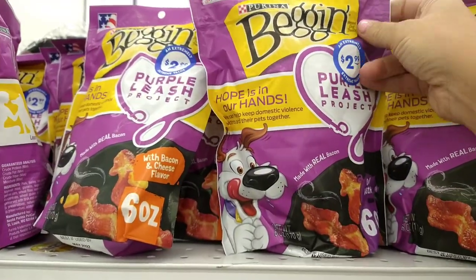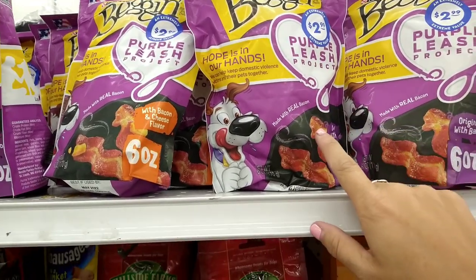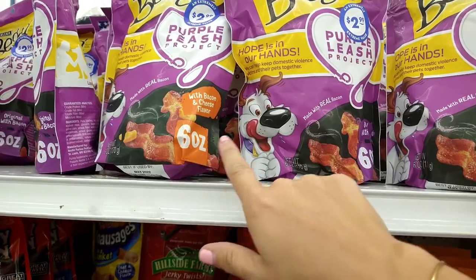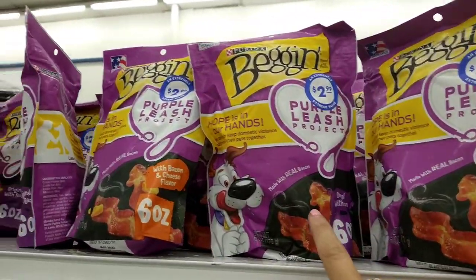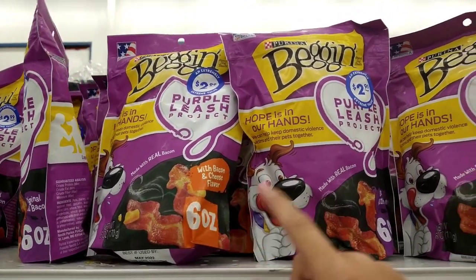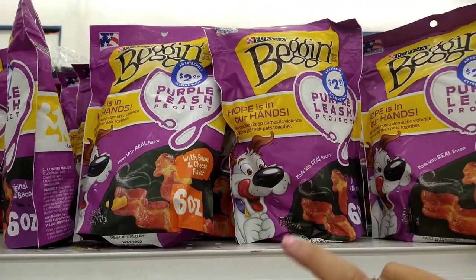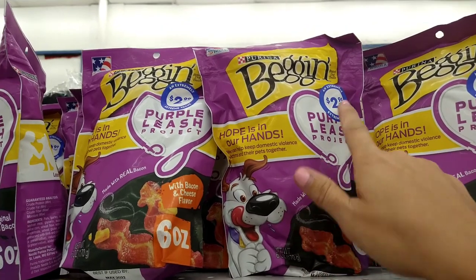These are new here — the Purina Purple Leash Protect little bacon bites, six ounces. So this is the original with bacon, and then with bacon flavored and cheese flavored for $2.99. They are six ounce bags, so I think that is a really good deal for a treat for your pup.